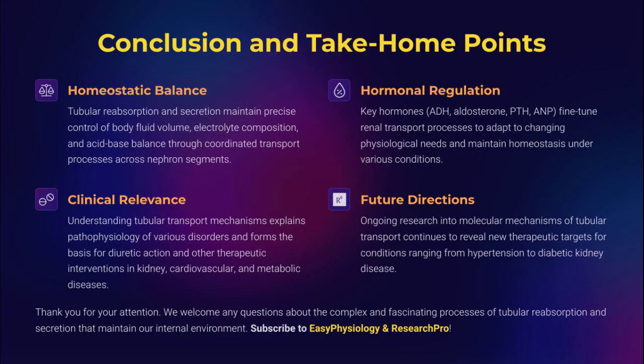Tubular transport is life's balancing act — it keeps our fluids, electrolytes, and pH in check, quietly and relentlessly. Hormones fine-tune, segments specialize, and clinical syndromes reveal the genius of this architecture. Understanding this isn't optional — it's essential for every future physician, physiologist, and pharmacologist. Don't forget to subscribe to Easy Physiology and Research Pro.